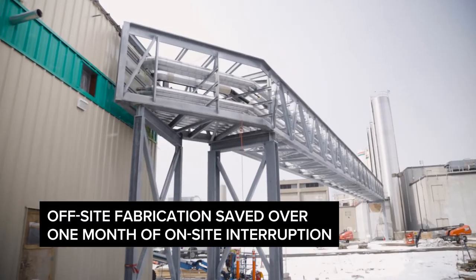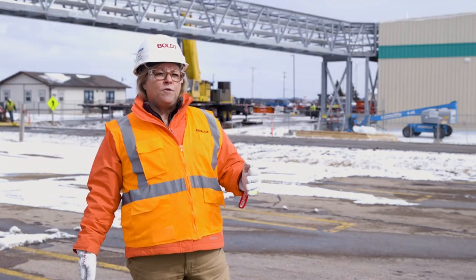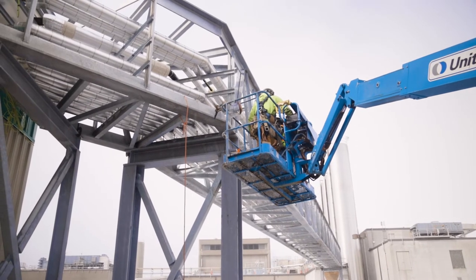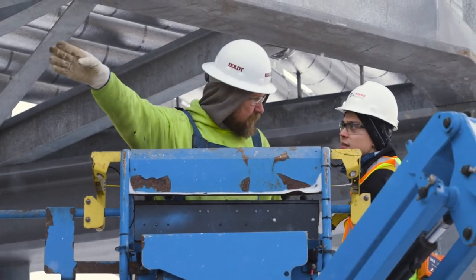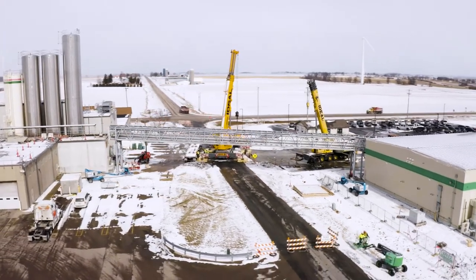The work we've done on this project is a good example of how we innovate for the food and beverage industry. We're going to help facilities better serve their customers. We have a lot of horsepower that we can bring to the table that other people can't.